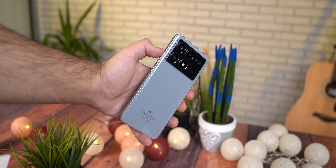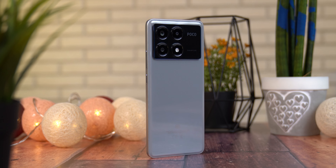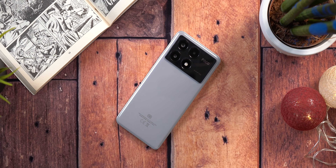Što se tiče razlika u odnosu na Redmi Note 13 Pro modele koje smo testirali, pored dizajnerskih, X6 Pro dolazi sa jačim čipsetom i drugačijim sistemom kamera, pa ukoliko se dvoumite između kupovine ovih modela, savjetujem vam da odslušate ovaj video do kraja.